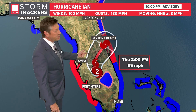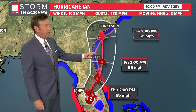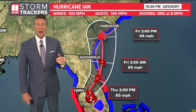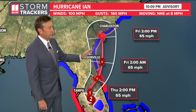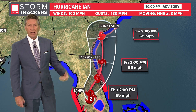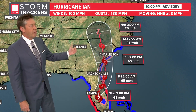We expect it to move back out over water just south of Daytona Beach, hang out over water for a bit, and then make another landfall near the Georgia–South Carolina line. We're waiting for the 11 o'clock official advisory, where we'll see this track change a little bit. If it shifts more to the east, it might take the center of the tropical storm closer to the Charleston area. The remnants then move north and fall apart.